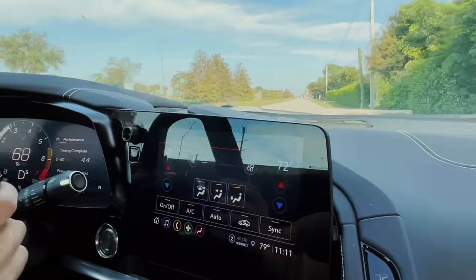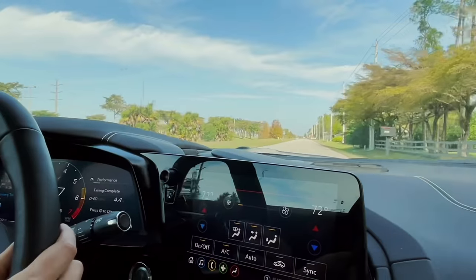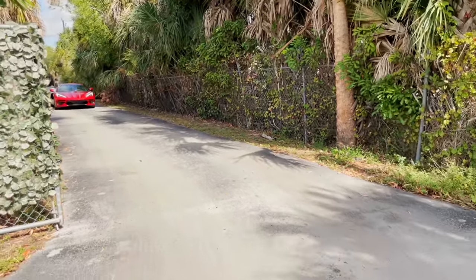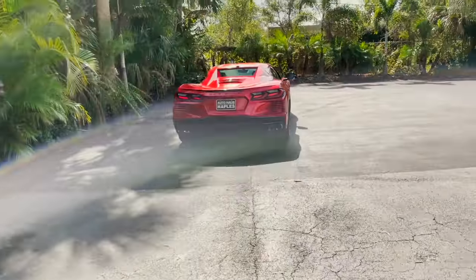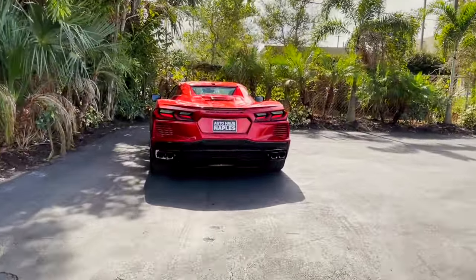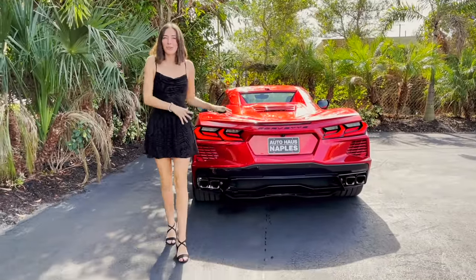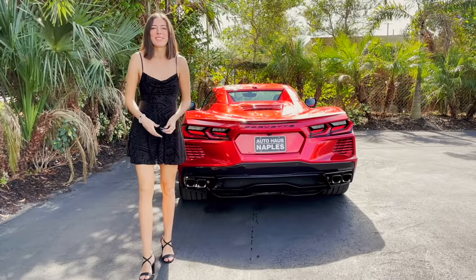Maybe I need a little bit more practice, because my zero-to-60 isn't quite as fast as I know it can go, but it's still really fun to drive and it's so impressive. Wow, now that is a quick, fast little red Corvette. Make sure and check it out on our website, autohausnaples.com, and let us help you drive your dream.